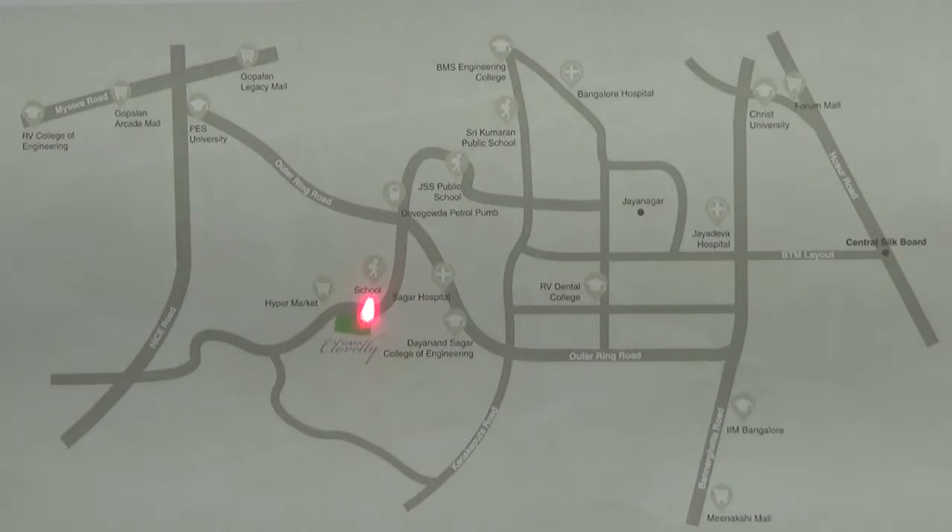As you drive straight on this road, you will find the project to your left hand side. If you are coming from East Bangalore like Whitefield, you need to take Whitefield Main Road and come towards the Old Airport Road.